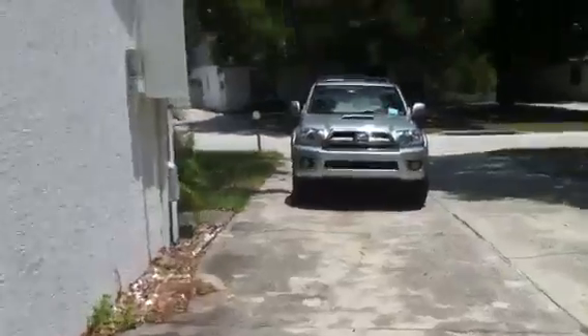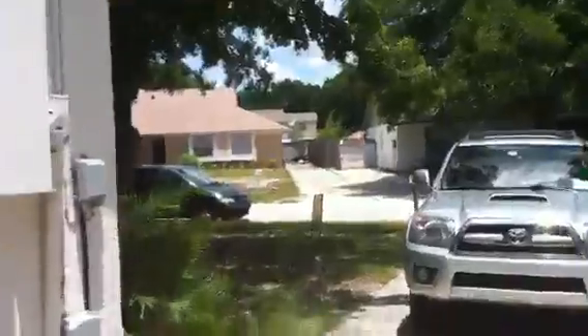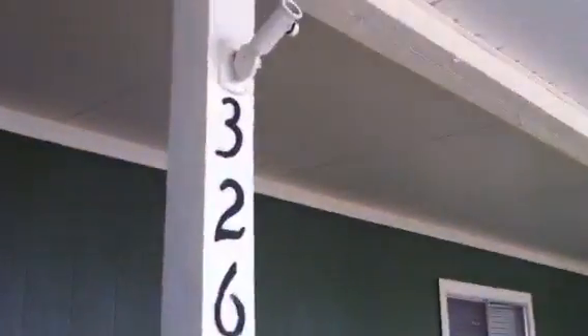You've got the screened-in porch here. As you go through the front door, you walk into the living room. Nice vaulted ceilings.